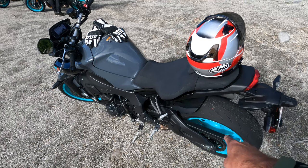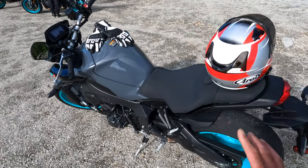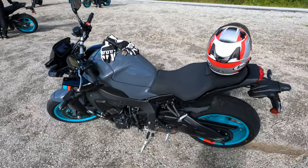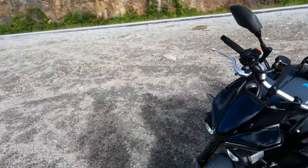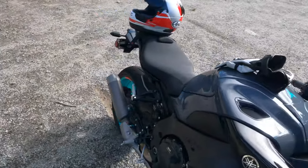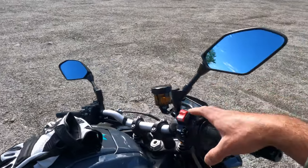Other small changes: the rear sprocket has one less tooth, giving slightly slower acceleration but a little bit lower RPM in top gear on the freeway. We also have Yamaha's newly installed throttle grip sensor mechanism that they unveiled on the 2020 YZF-R1M.